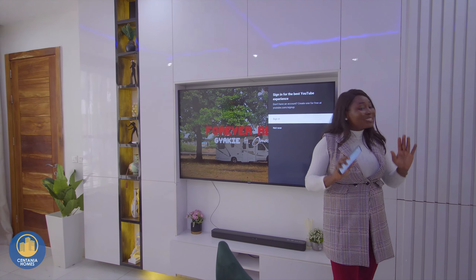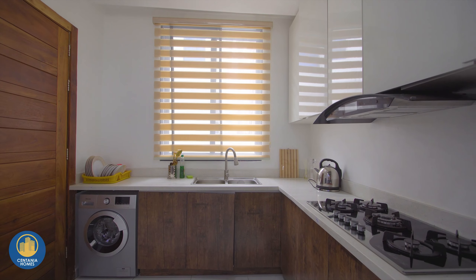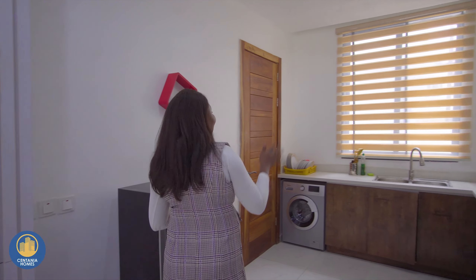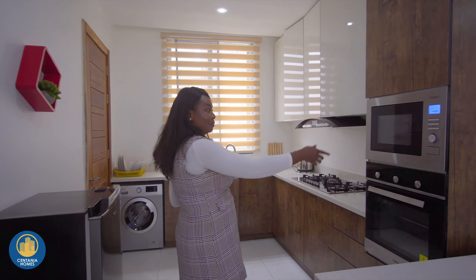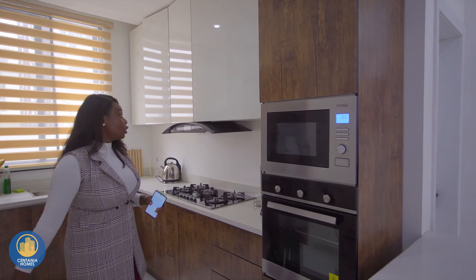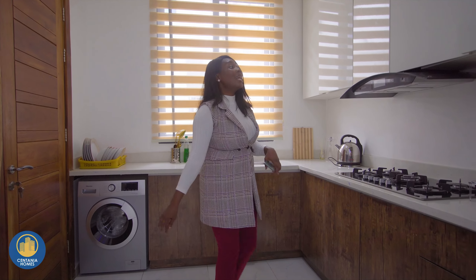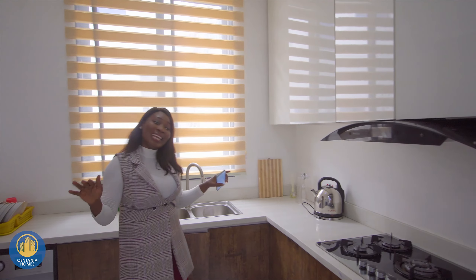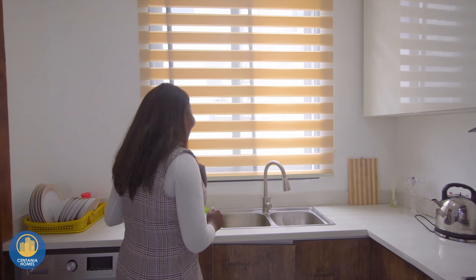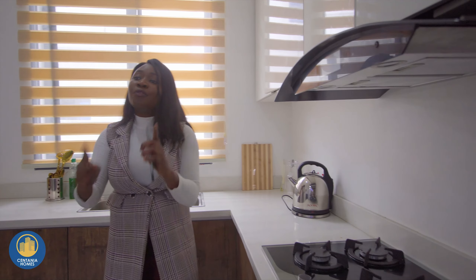Now I'm going to introduce you to a part of this house that I really, really like, which is the kitchen. It comes with an oven and a microwave. It also comes with a polytrain wooden profile cabinet. I'm also in love with this beautiful glossy cabinetry — it makes a lot of sense cooking in this kitchen. I also have a twin sink here, a beautiful island, and a five-burner gas cooker, all for you.